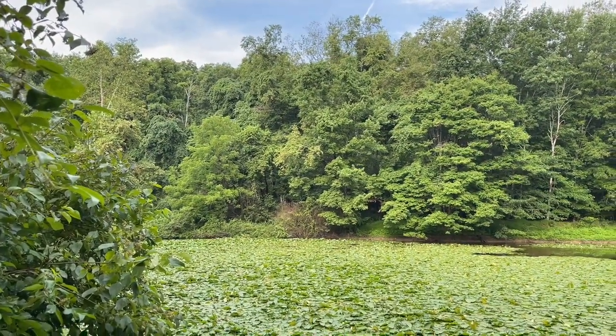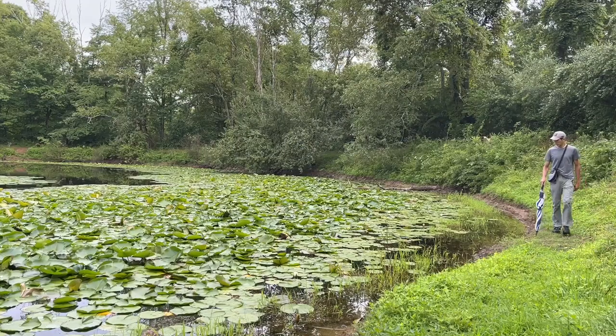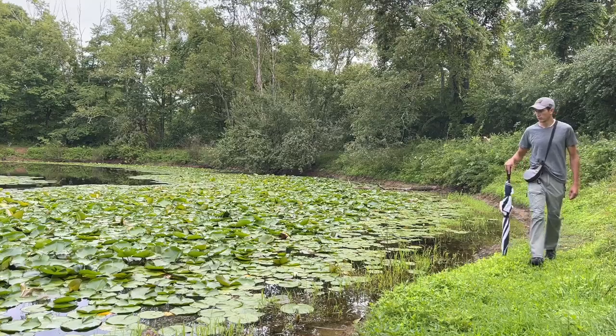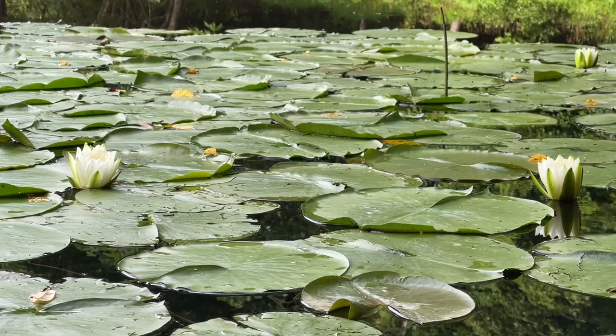Did you see the blue hair in there? Today I am out here looking for the ever-elusive chanterelle mushroom. I found them around this pond in the past, so that's a good place to start.